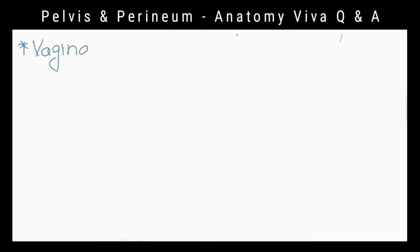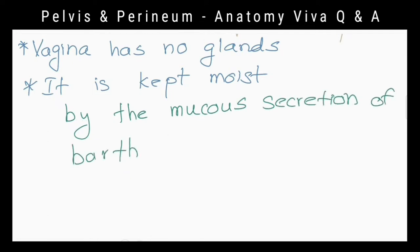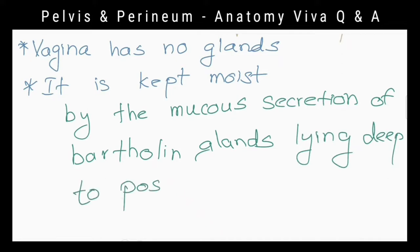Does the vagina have glands? No. Then how is it kept moist? By the mucous secretions of Bartholin's glands lying deep to the posterior parts of the labia majora.